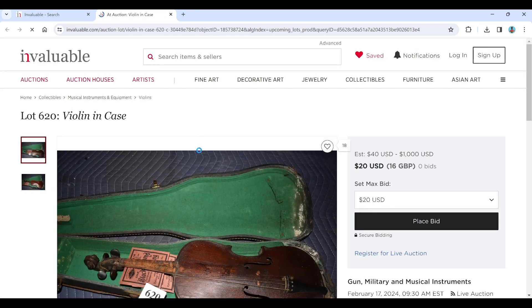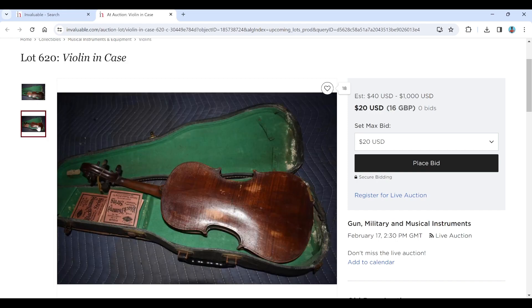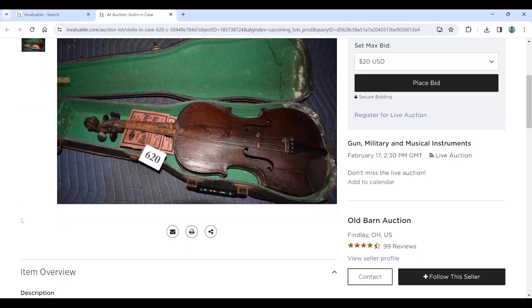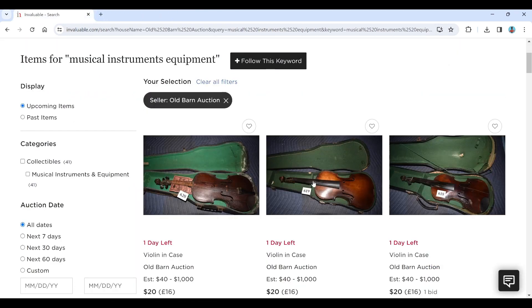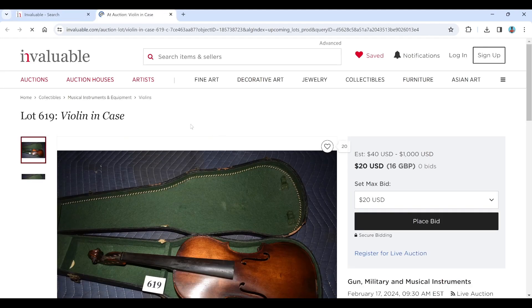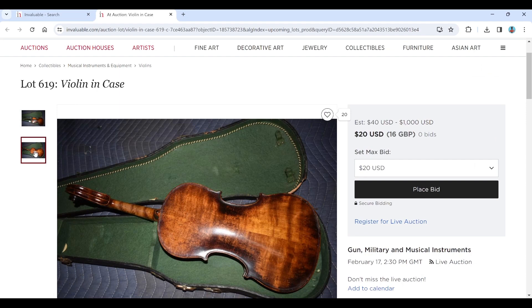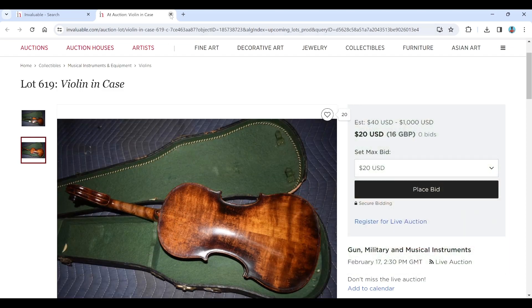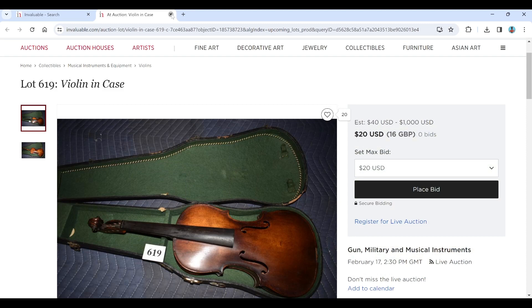Starting off we have a violin — the site is sometimes a little slow to load on Invaluable. The varnish is kind of failing on that one, really difficult to tell exactly what it is. Maybe it could be some kind of amateur violin or American violin. We have another violin here as well, probably a trade violin looking at some of the corner work, though I wouldn't rule out possibly amateur American or something like that. Difficult to tell from these pictures.